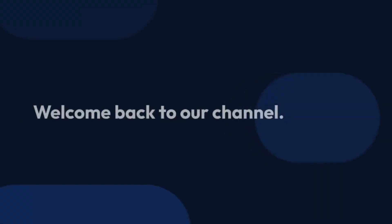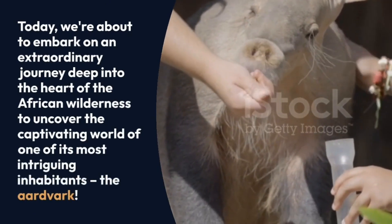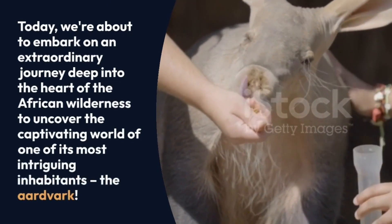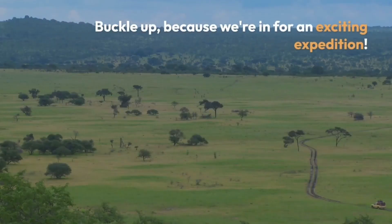Hello, fellow animal enthusiasts. Welcome back to our channel. Today, we're about to embark on an extraordinary journey deep into the heart of the African wilderness to uncover the captivating world of one of its most intriguing inhabitants, the aardvark. Buckle up because we're in for an exciting expedition.